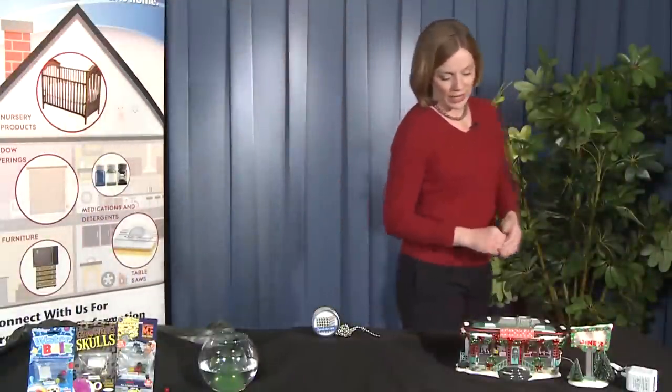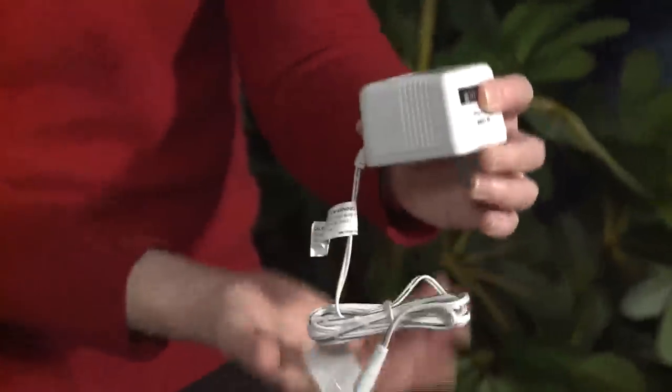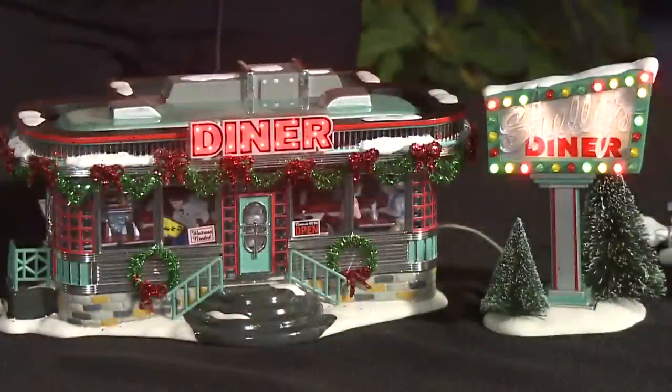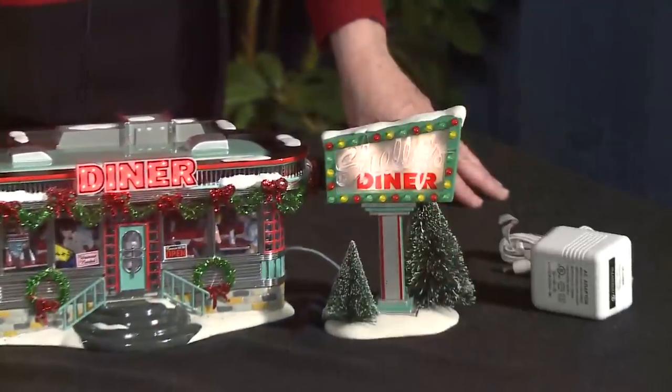And finally, Inesco is recalling Shelly's Diner Collectibles. The diner's power adapter can overheat, and that can melt the plastic housing, and that is a fire hazard. The power adapter lights the exterior lights of this diner. Shelly's Diner was sold as part of Department 56 Original Snow Village for about $120.